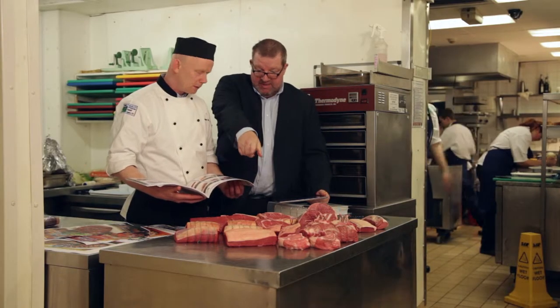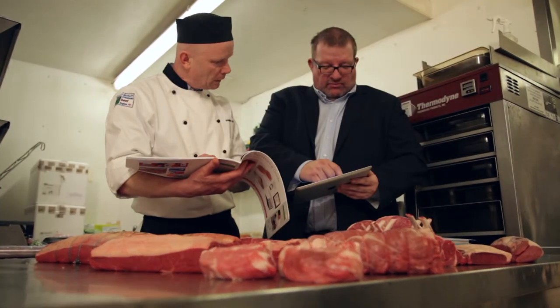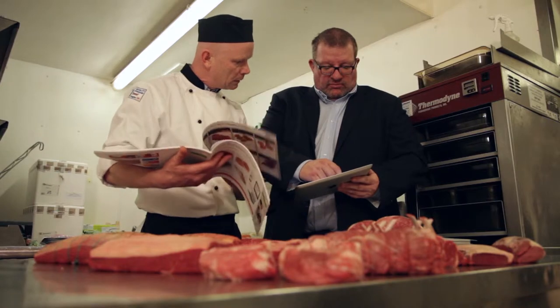Eblex have a range of marketing material in place to help push the veal range at all levels of the supply chain. They're convinced that the hard work they've undertaken can really pay off. Veal is all about quality, and the UK is producing some of the finest veal I've ever tasted.